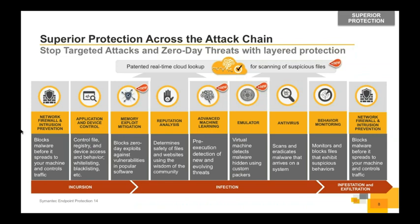We then move into memory exploit mitigation — looking at zero-day exploits in popular software. We have a supported list of 20 of the most common applications found in an organization, and we have hardening and monitoring rules that sit around those to ensure we are not allowing them to write things to memory or perform other exploits that could compromise the system.